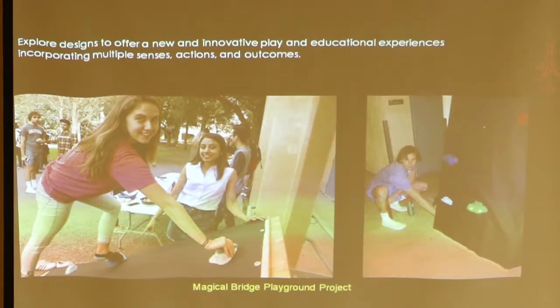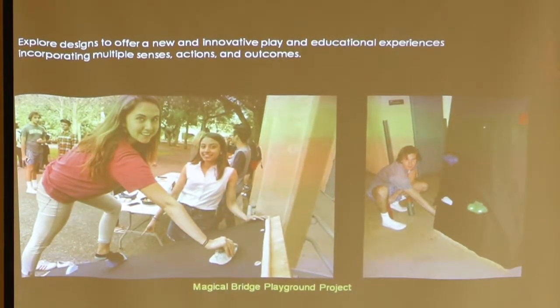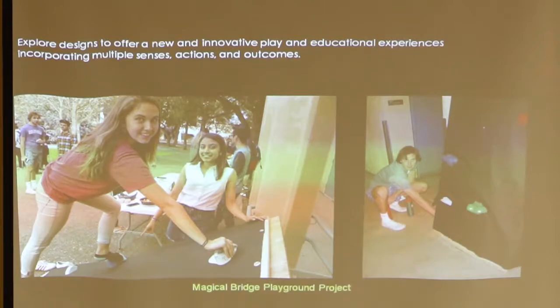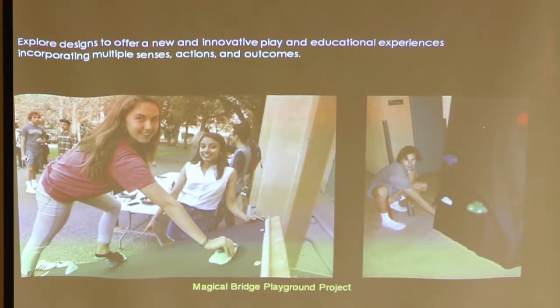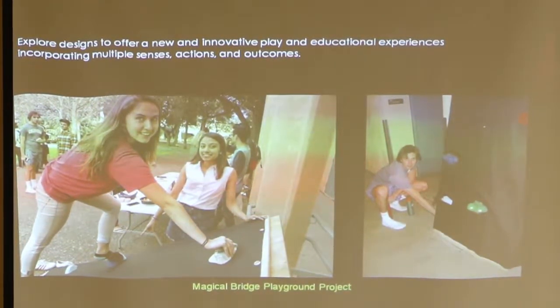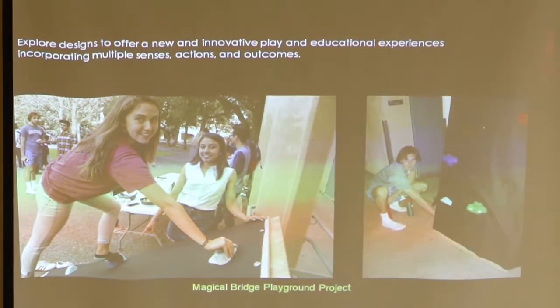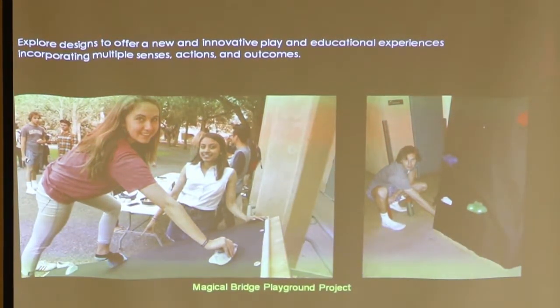This is another Magical Bridge playground project where they built a climbing incline instead of a climbing wall. The students built handholds out of really soft plastic in different colors that light up. The idea is that maybe you can climb up a small incline instead of being on a wall, so it wouldn't be as harmful if you fell off.